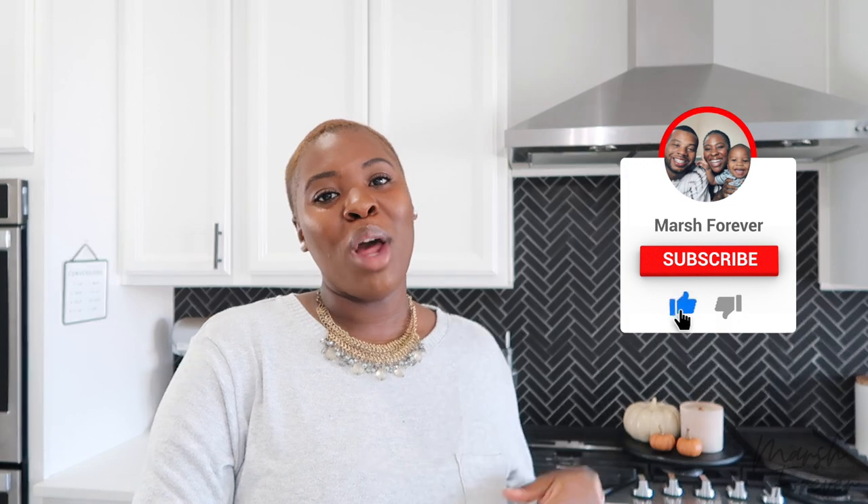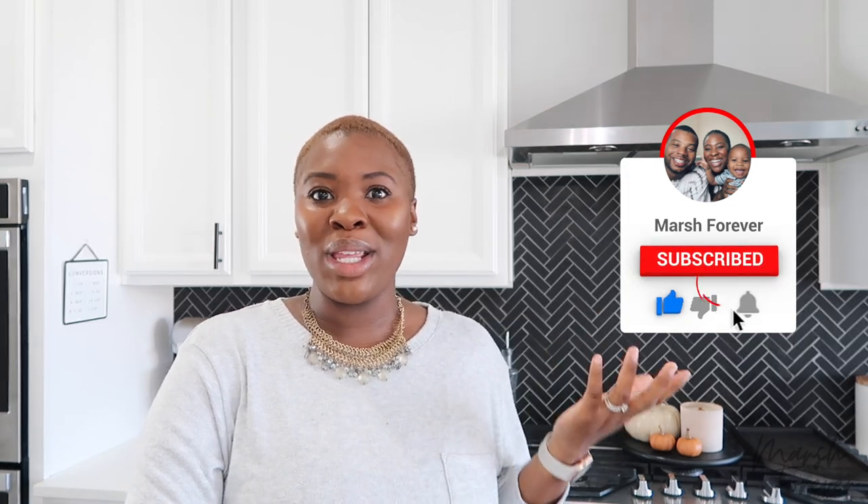So if you love all things home, DIY, that white, black and bright aesthetic, lots of neutral tones at this point, be sure to hit that subscribe button to join our March Forever family. And if you're older, welcome back.